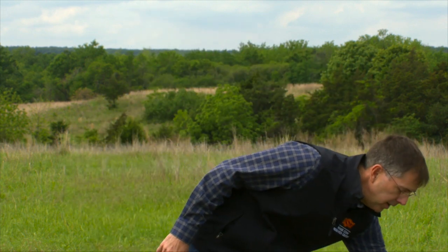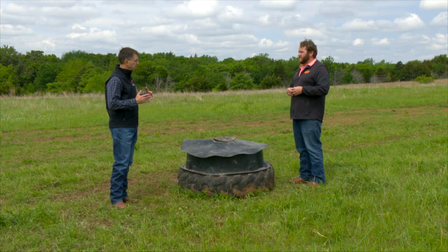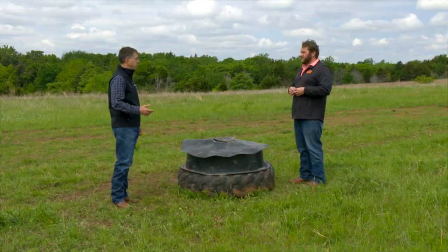If the cows aren't consuming around two and a half to three ounces a day, they're probably not getting quite enough salt. A handy little trick is to take a red solo cup and a bag of feed grade salt, and add about four solo cups to a 50-pound bag of mineral. That takes your concentration from 16% salt up to about 25% salt. If they continue to consume around three ounces, that should get them enough salt to meet requirements. Keeping the mineral supplement out and helping cattle regulate their consumption is important this time of year.